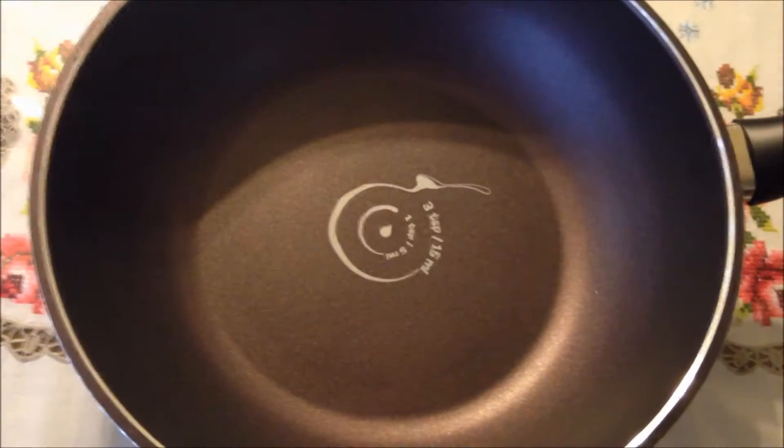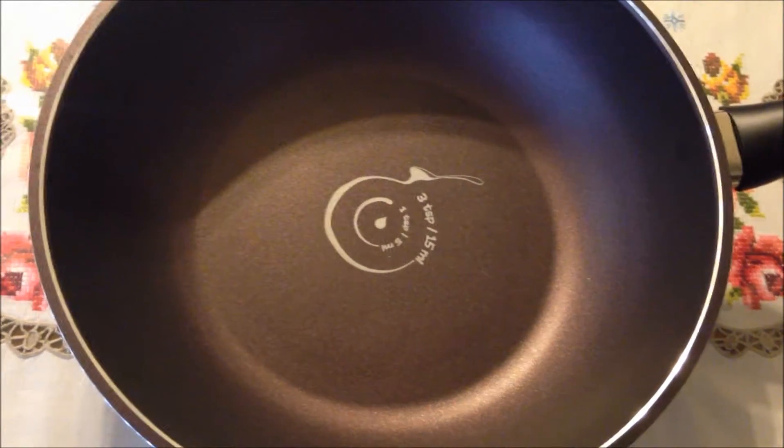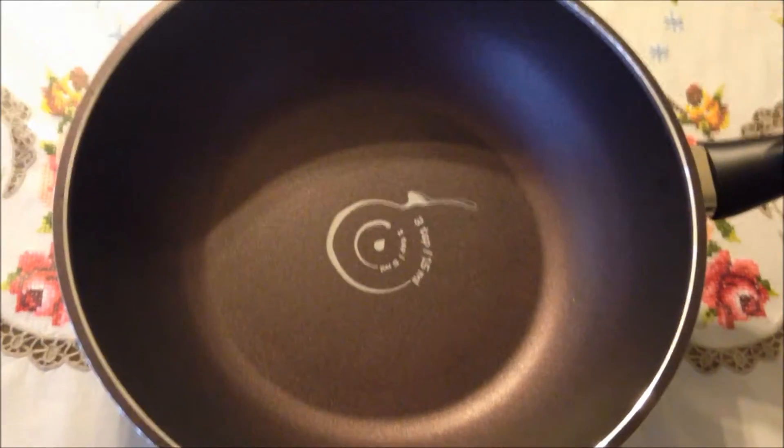I am very satisfied with my order and I highly recommend this beautiful pan. Thank you so much for watching this video review.